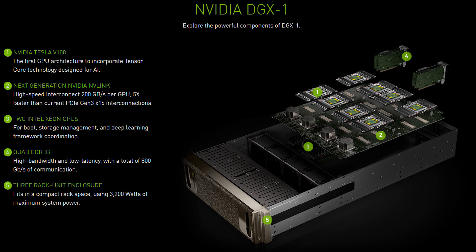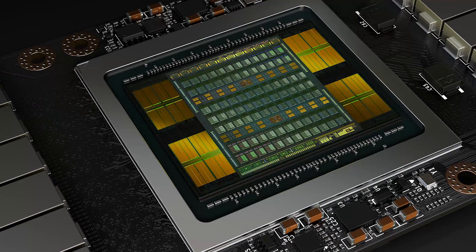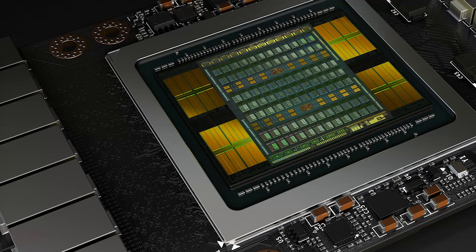It's important before we get into specs that this isn't a GTX card. The workloads of higher learning HPC chips are different and therefore require different specs than consumer cards for gaming. With that said, we might be able to get a slight idea of what to expect when comparing it to the latest gen Tesla, the P100. Personally, I just think it's interesting to discuss.